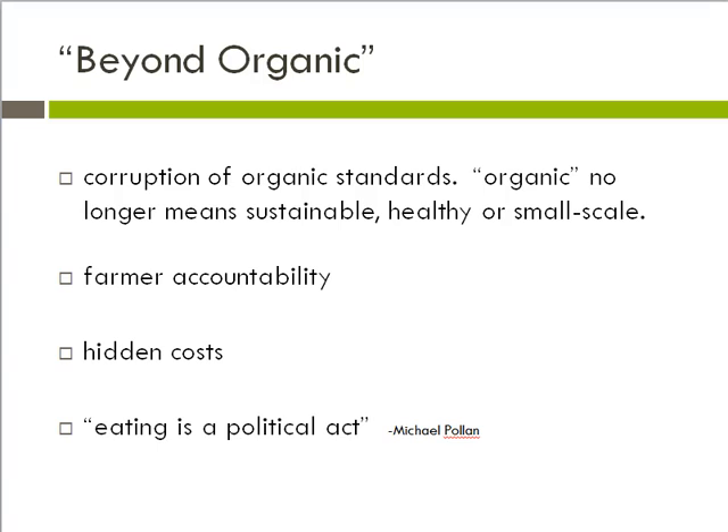Michael Pollan has suggested that eating is a political act because it is the consumers who can shift the agricultural system. Each food purchase supports an agricultural system and the policies behind that system. So, even if people aren't willing to march in the streets, they can speak politically about our agricultural system by choosing what to eat. And that concludes the Beyond Organic lecture.